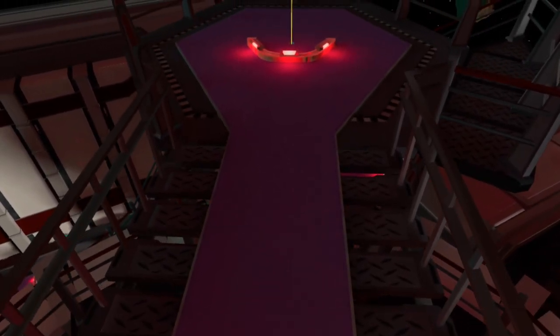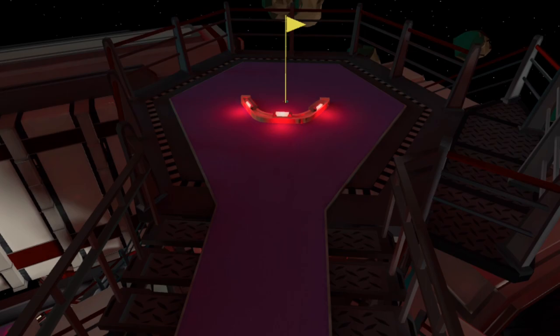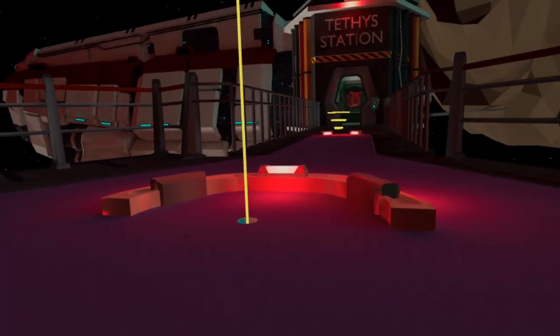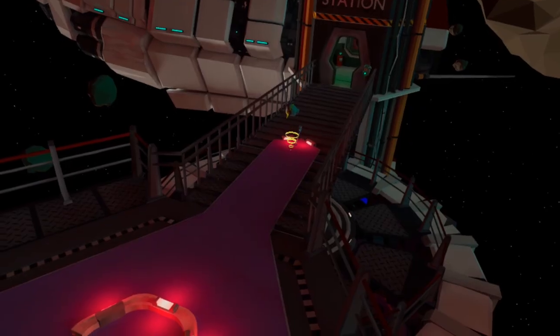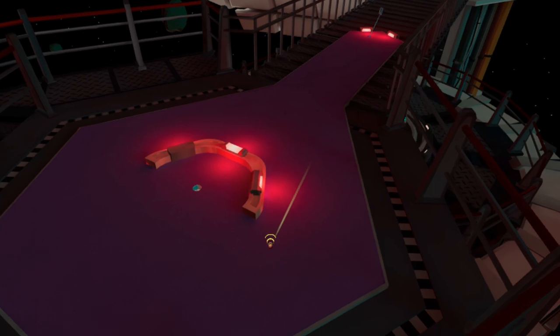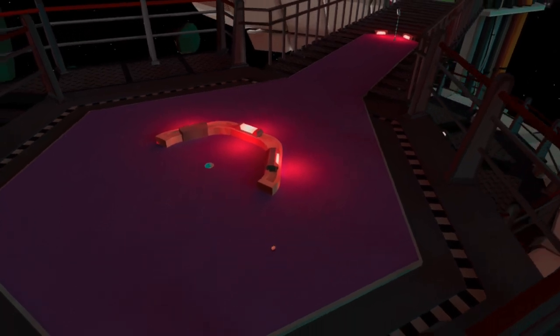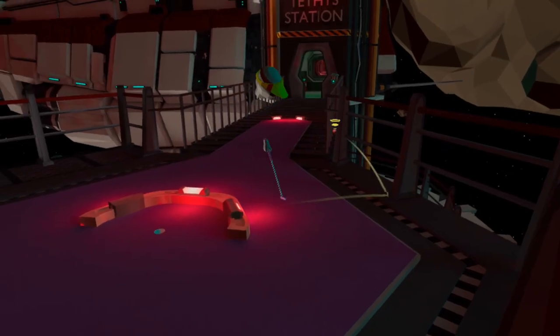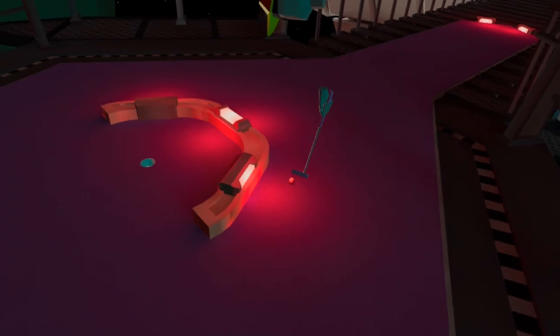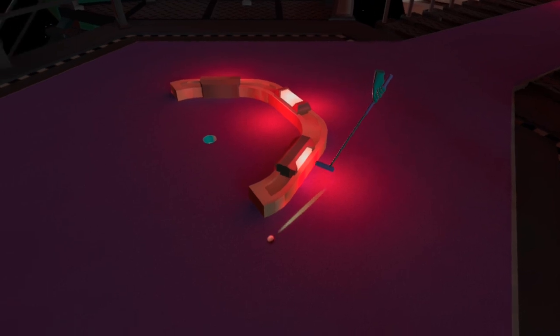Despite all the hype about choice, the par 3 hole one doesn't have a lot. Sight of the hole is blocked by a surrounding barrier, so your first shot is a pure test of weight, and to a lesser degree, line. Once you've laid up your first shot beyond the barrier, you should have a straightforward yet still missable putt for birdie. If you happen to find yourself short of the barrier, don't try any fancy trick shots, it's just not worth it. Just take your sacrificial position shot and secure your par.